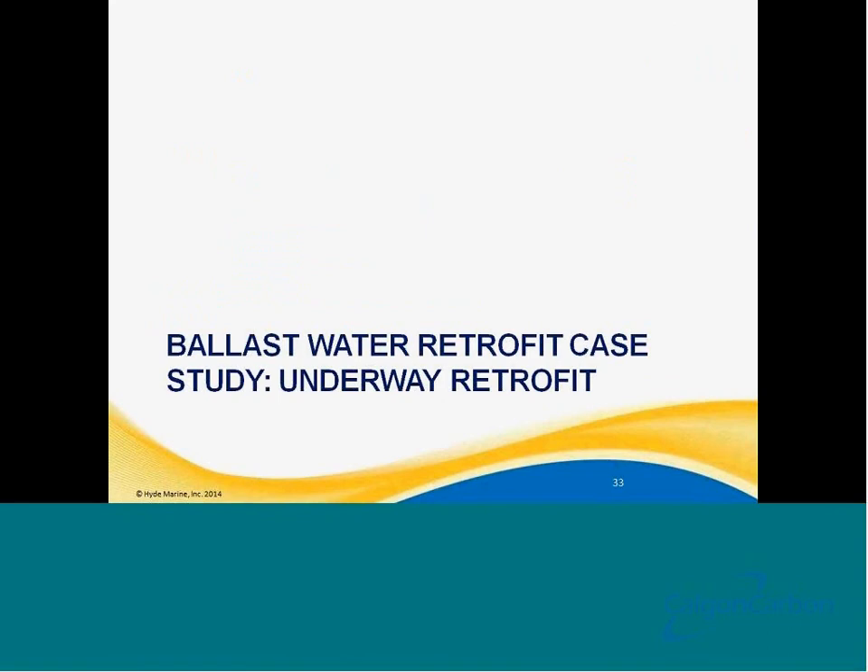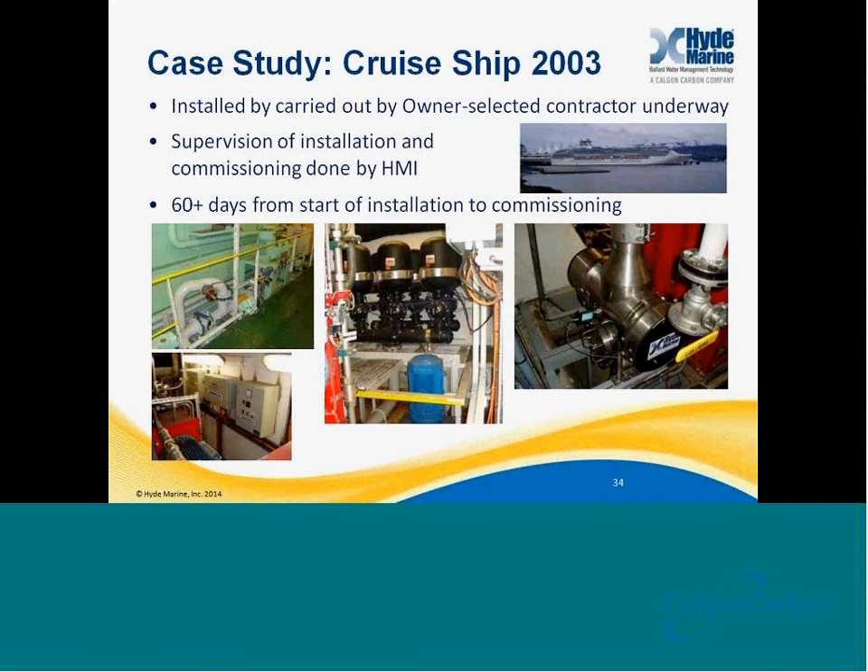I'm going to take a few minutes and walk through a quick retrofit case study. In the interest of time, there are a number of case studies we could walk through. Once this slide deck is posted on our website, there are a number of other retrofit images and more case studies attached to the back of the presentation. I'm going to walk through a case study of retrofits that starts back in 2003. Back in 2003, Hyde did their first retrofit installation of our Hyde Guardian ballast water treatment system.